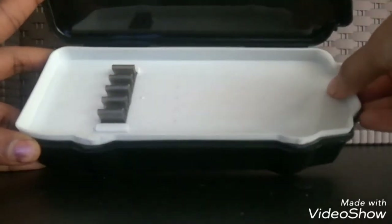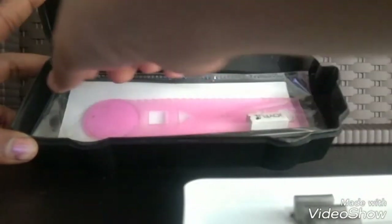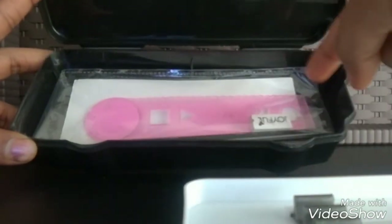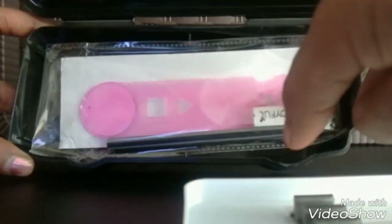The box comes with three items included. You can see the Joyful rubber, a pencil with a timetable on it, and a ruler. We'll talk about each of these now.